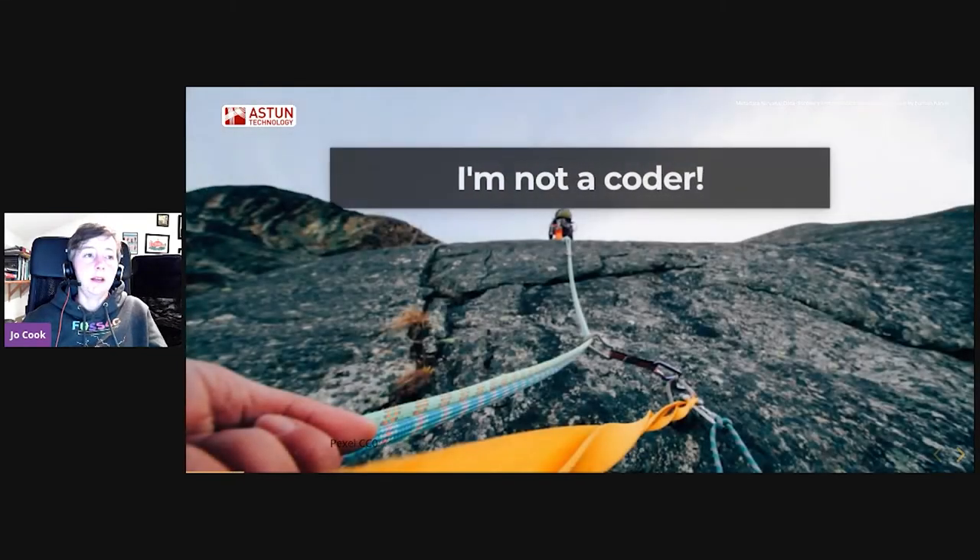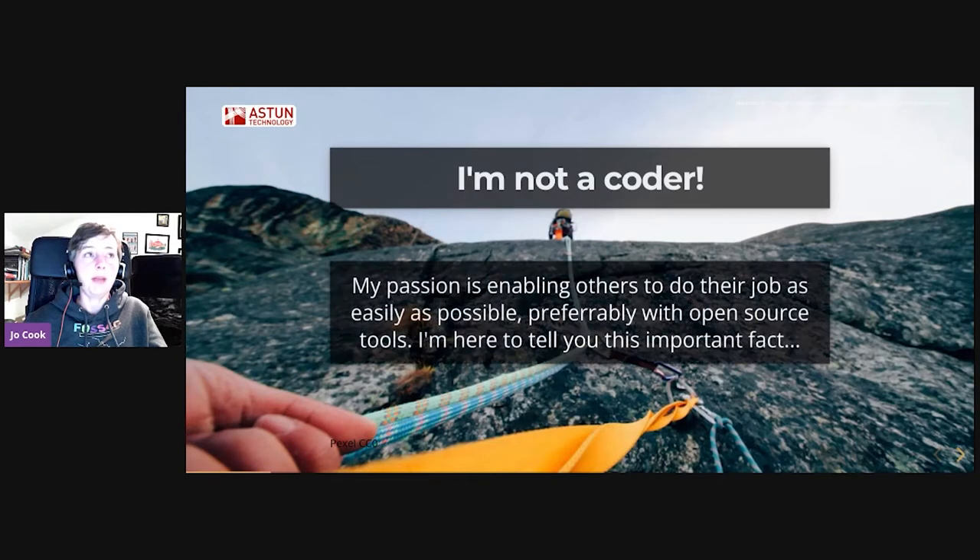The first thing is: I'm not a coder. My real passion is enabling other people to do their job, which might be coding, or it might not be. But making that as easy as possible for them, preferably with open source tools.